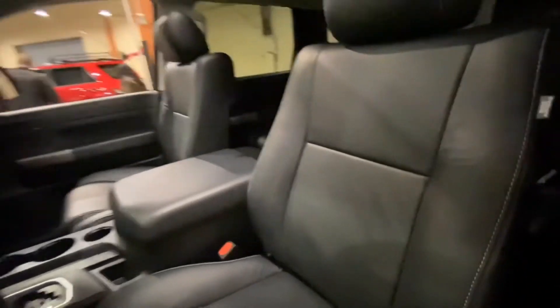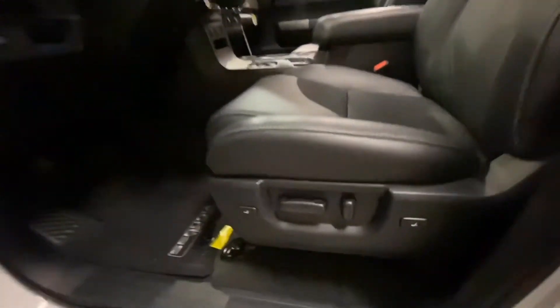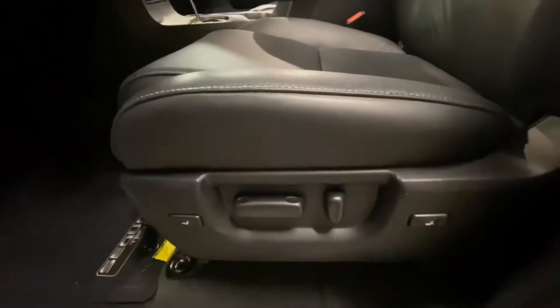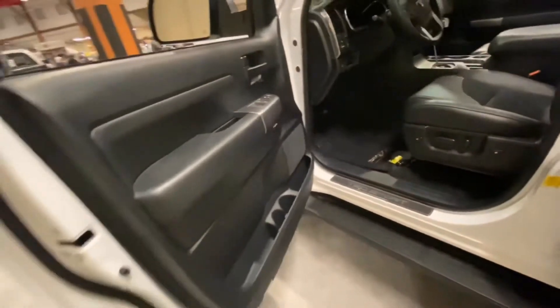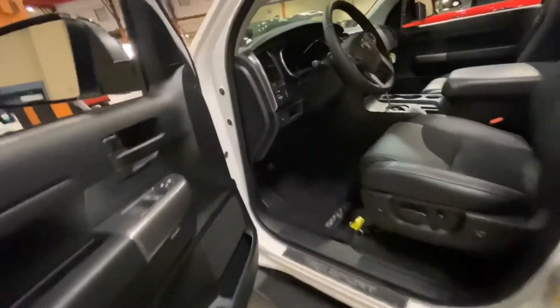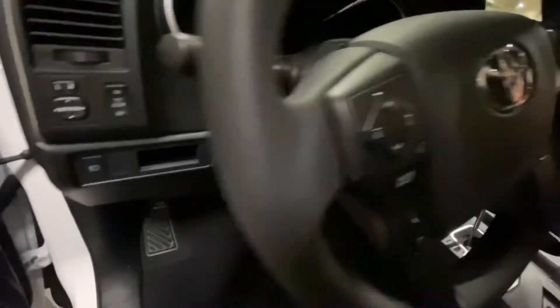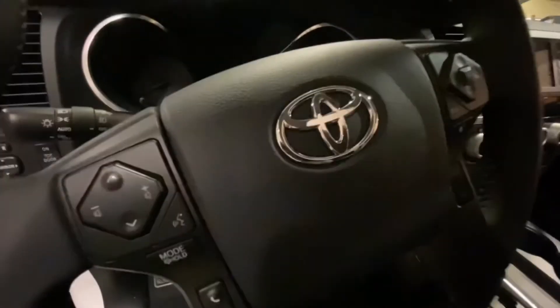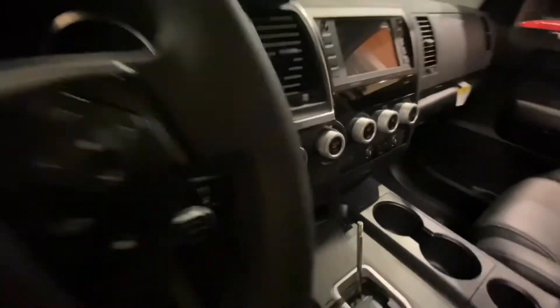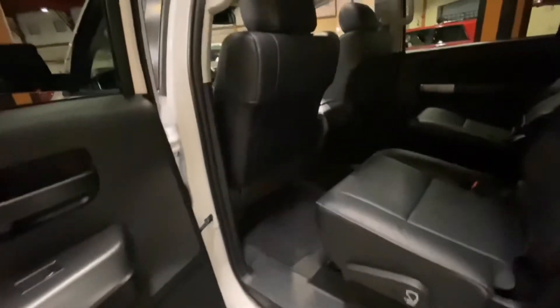Now let's look at some of the standard features that make the 2020 full-size SUV great. For safety and convenience, the TRD Sport comes standard with Toyota Safety Sense P, which includes pre-collision warning with pedestrian detection, dynamic radar cruise control, lane departure alert, and automatic high beam. Other safety features include blind spot monitoring, rear cross-traffic alert, rear backup camera, trailer sway control, eight airbags, and rear and front parking assist sensors.